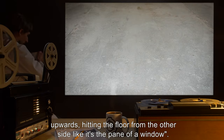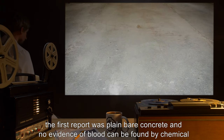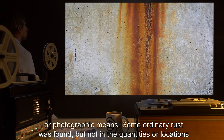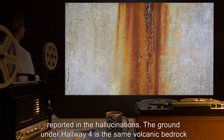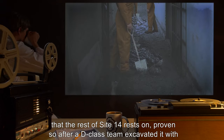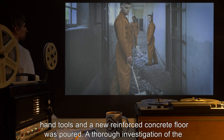These visions of blood have been proven to be hallucinations. The floor at the time of the first report was plain bare concrete, and no evidence of blood can be found by chemical or photographic means. Some ordinary rust was found, but not in the quantities or locations reported in the hallucinations. The ground under hallway four is the same volcanic bedrock that the rest of Site-14 rests on, proven so after a D-class team excavated it with hand tools and a new reinforced concrete floor was poured.